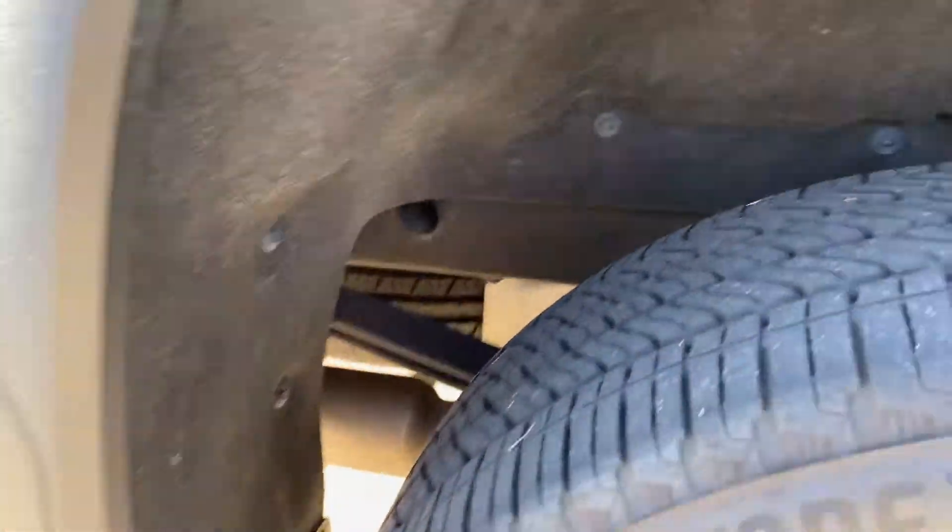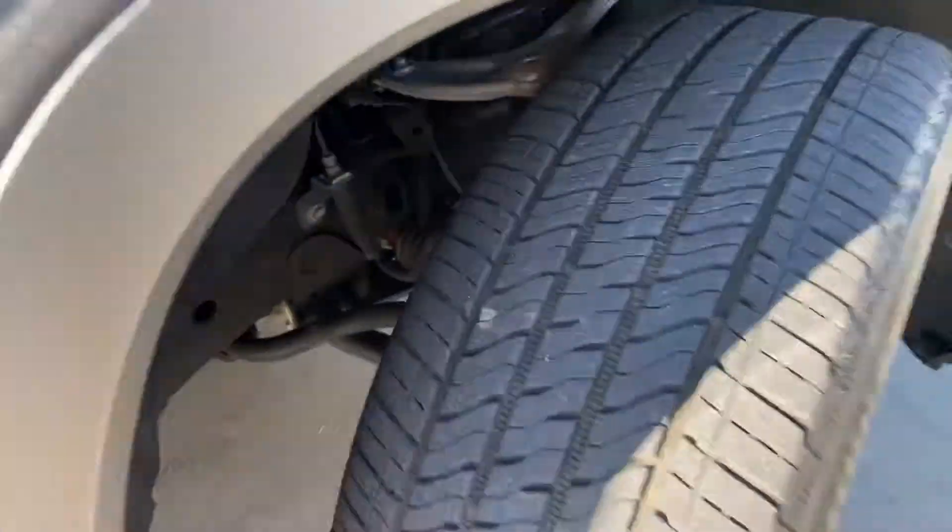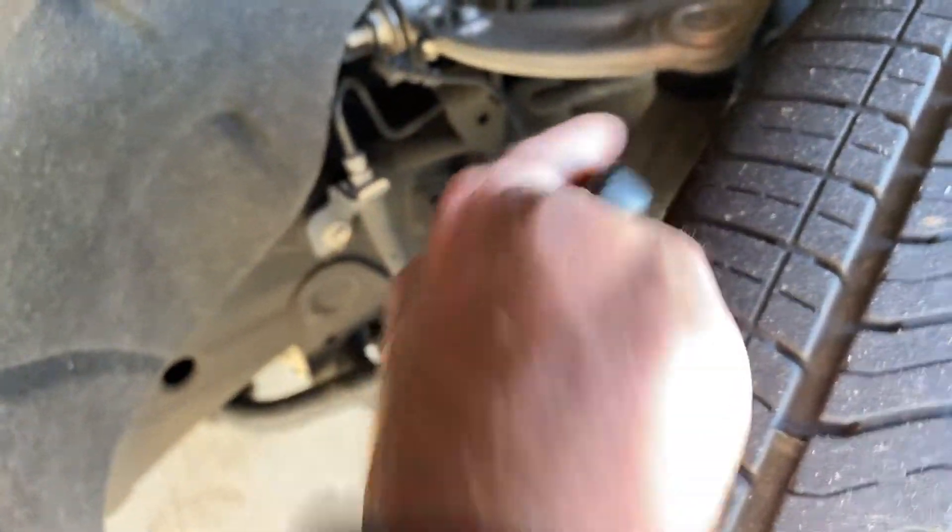Here's the wheel wells — as you can see, no rust or anything. Here's the wheel wells on the other side, once again no rust or anything. This is typically what rusts up really bad.